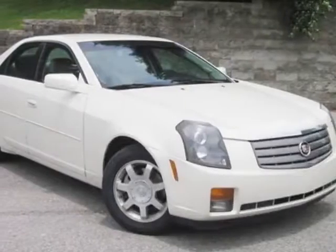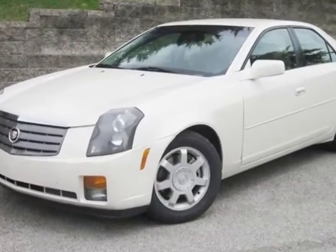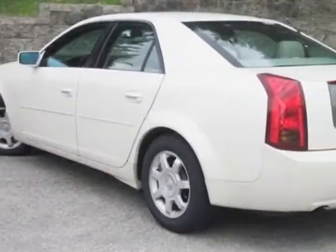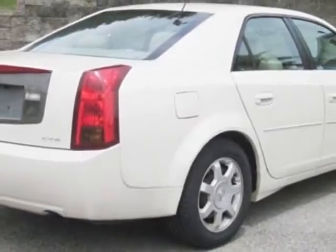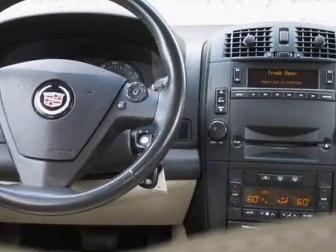Take a look at this 2004 Cadillac CTS. The CTS has just under 92,000 miles. For your protection, a warranty is available for this vehicle. This vehicle gets an estimated 19 miles per gallon in the city and an estimated 26 on the highway.